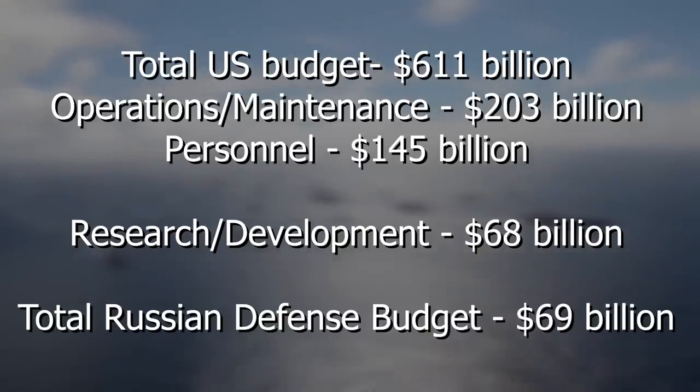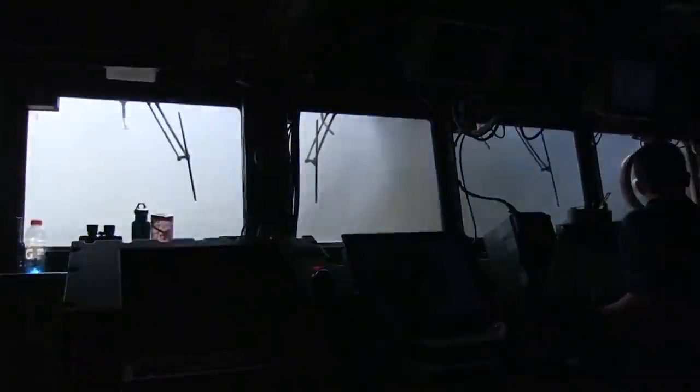This spending on research alone is as much as Russia spends total on its armed forces. And this makes sense — if you want to maintain the status as the world's most powerful military, you need to be constantly designing and operating the most powerful and most advanced weaponry.